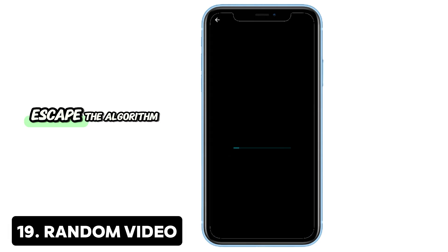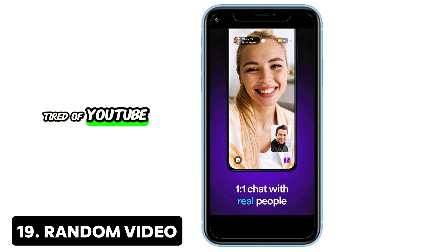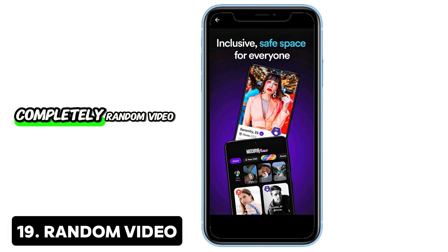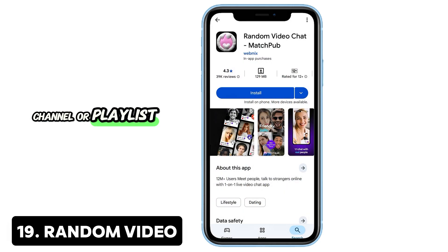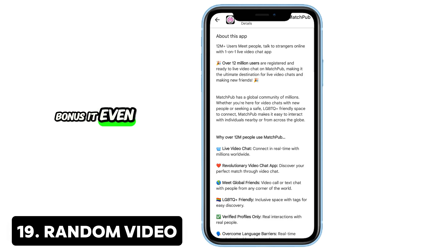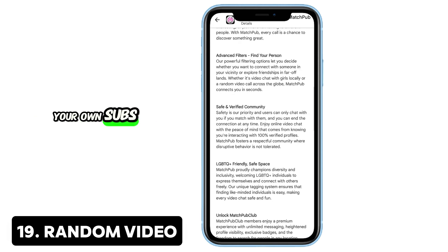19. Random Video — Escape the algorithm. Tired of YouTube's same old suggestions? Type a keyword into Random Video and get a completely random video, channel, or playlist. It's a fun way to rediscover buried content or discover new creators. Bonus: it even lets you pick random videos from your own subscriptions list.